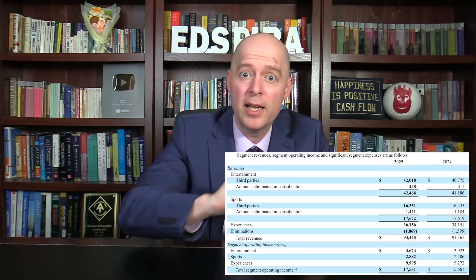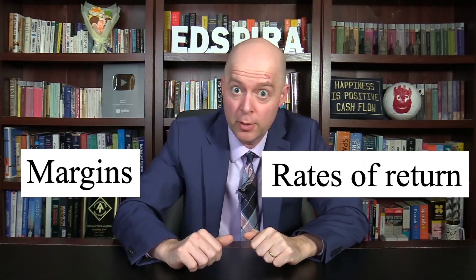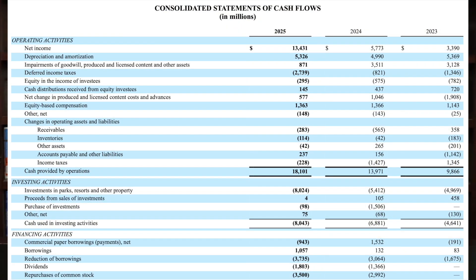In this video, we're going to analyze Disney's financial statements. We'll break down Disney's different revenue sources and analyze its profitability, including its margins and rates of return. We'll also look at Disney's cash flow and its business segments.